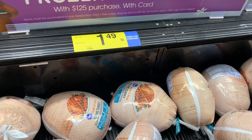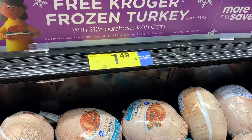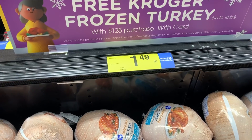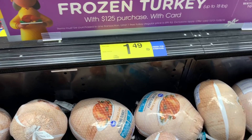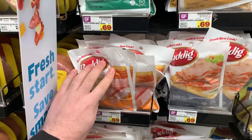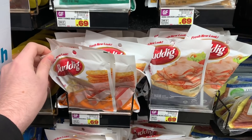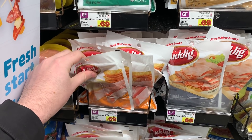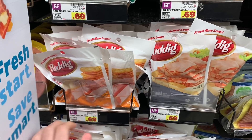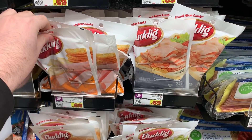You can get a Kroger brand turkey for free this week if you spend $125, or it's 69 cents a pound if you just buy it anyway — good deal either way. The Buddig Lunch Meat is 69 cents. There is a dollar off four on Ibotta and a dollar off four from Kroger Cash Back, which essentially takes 50 cents off each one, making them only 19 cents a piece.